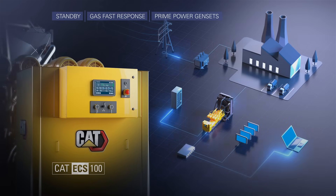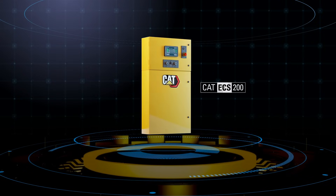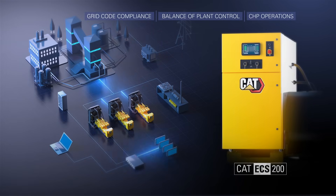and prime power gen sets. The CAT ECS200 to parallel multiple gen sets and provide basic grid paralleling functions, including grid code compliance, balance of plant control,